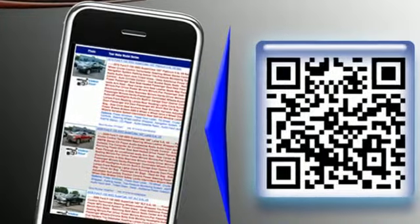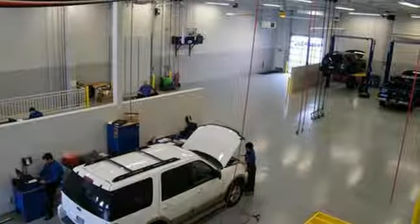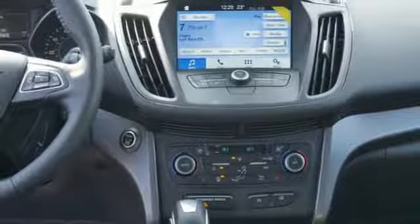It's well equipped with the features you need: automatic transmission, dual zone climate control, integrated navigation system with voice activation, rear parking sensors, and leather steering wheel.